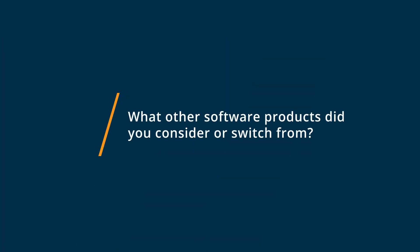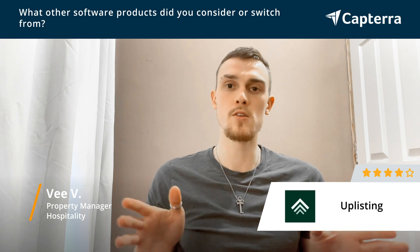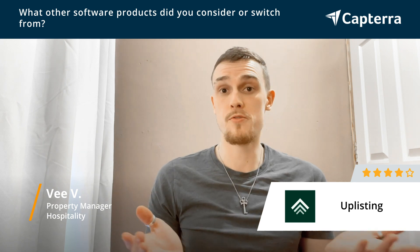When we had only two properties, we realized we needed some sort of a channel manager because it's really hard to maintain all your listings on Airbnb, Booking.com, Vrbo, and Uplisting. It's very easy to implement, has a good price, and it was our first choice, to be honest.